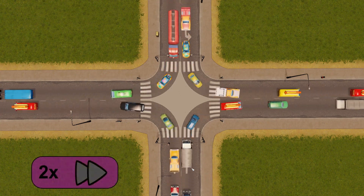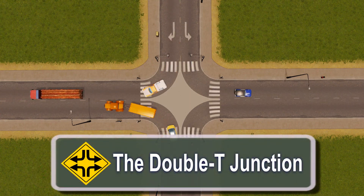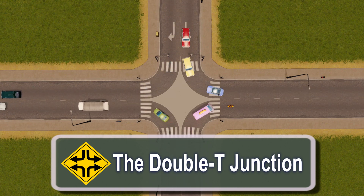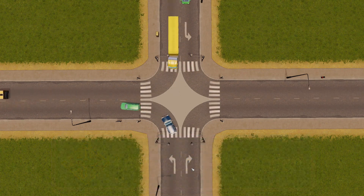Hello and welcome. What you're looking at right now is a new intersection design that I've been thinking about that I call the double T junction. I'm going to show you why it's such a game changer and how we can take advantage of it to radically improve city traffic.